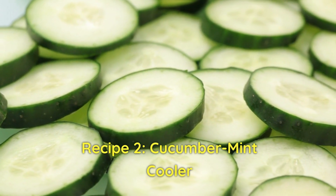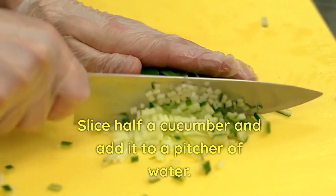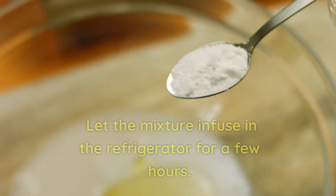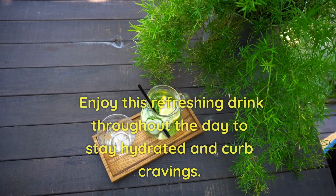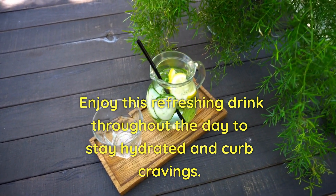Recipe 2: Cucumber Mint Cooler. Slice half a cucumber and add it to a pitcher of water. Tear a few fresh mint leaves and add them to the pitcher. Let the mixture infuse in the refrigerator for a few hours. Enjoy this refreshing drink throughout the day to stay hydrated and curb cravings.